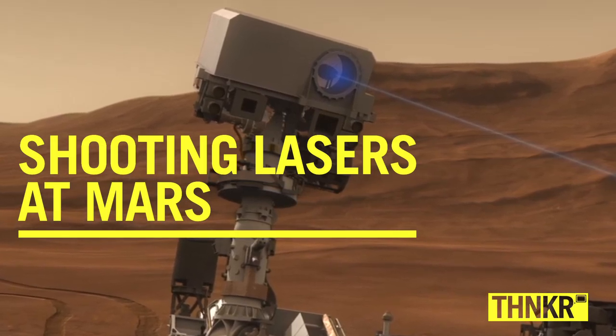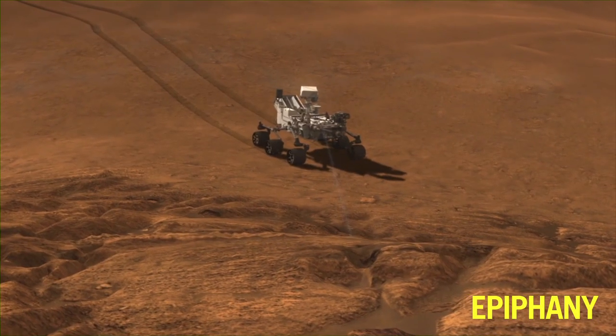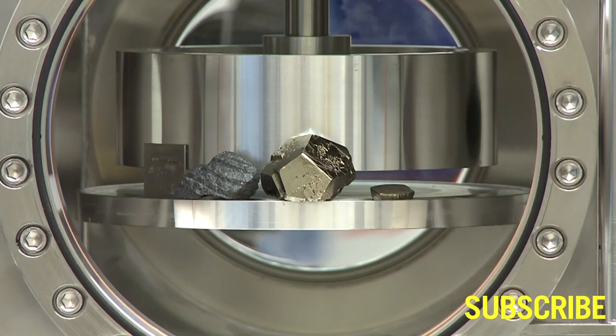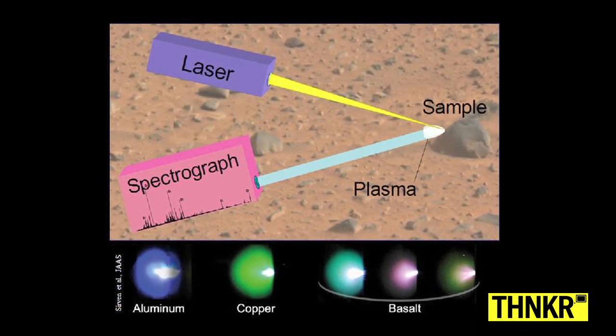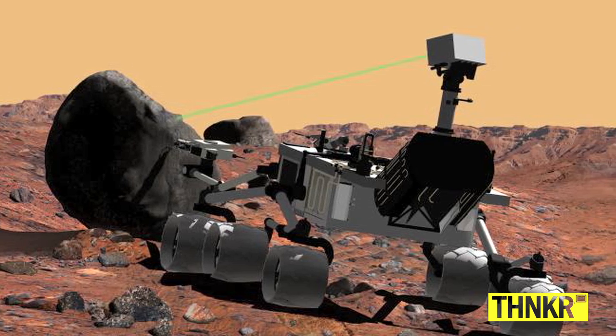One of the more interesting instruments on the rover is called a laser-induced breakdown spectrometer. The fun part of that is the word laser. We shoot a laser from a telescope mounted on the top of the rover's mast. That laser is focused on a rock or soil target up to seven meters away from the rover, creating little sparks. The color of those sparks tells us the chemical composition of the rock or soil, helping us zero in on the right targets for our arm and drill.